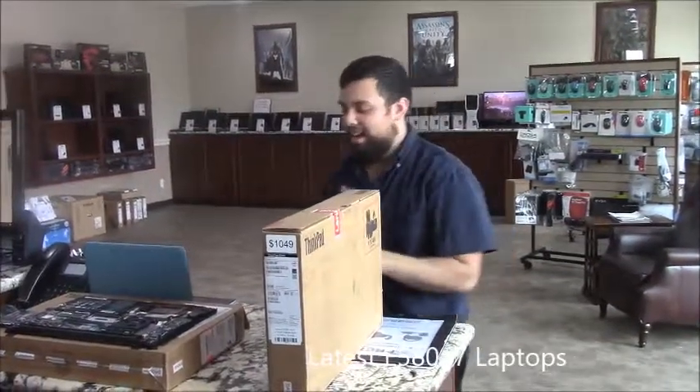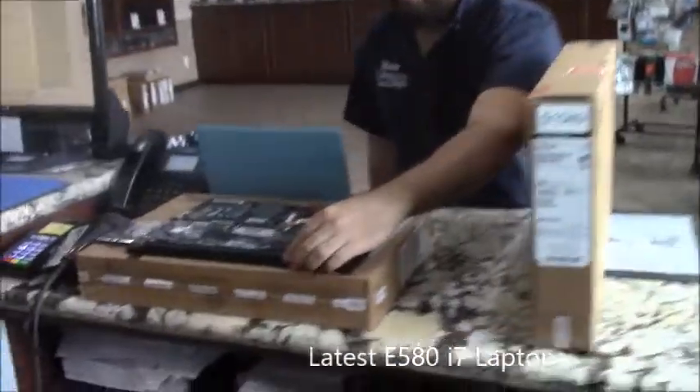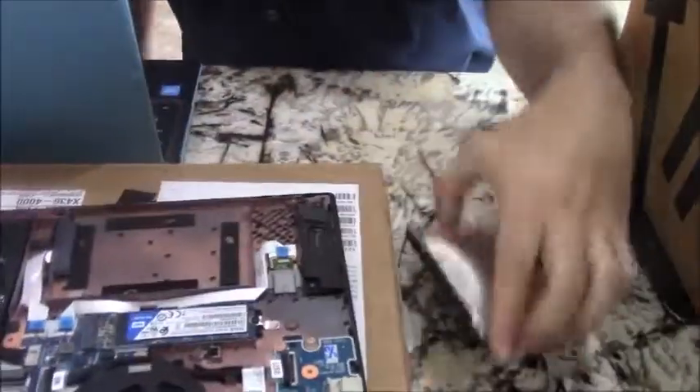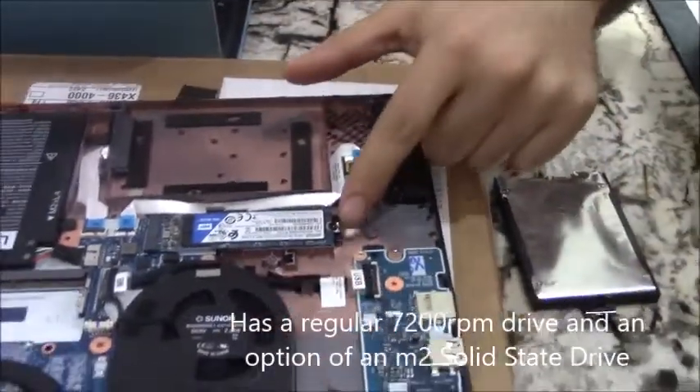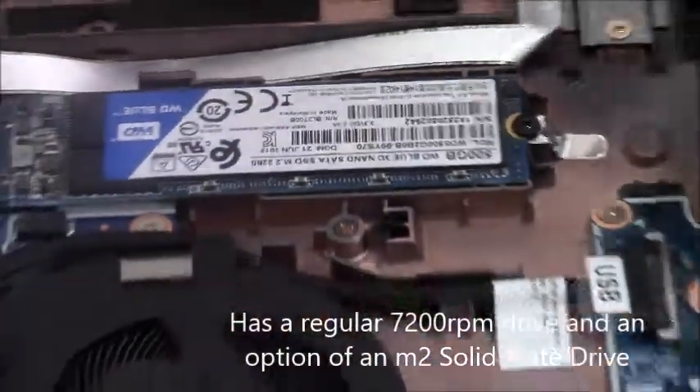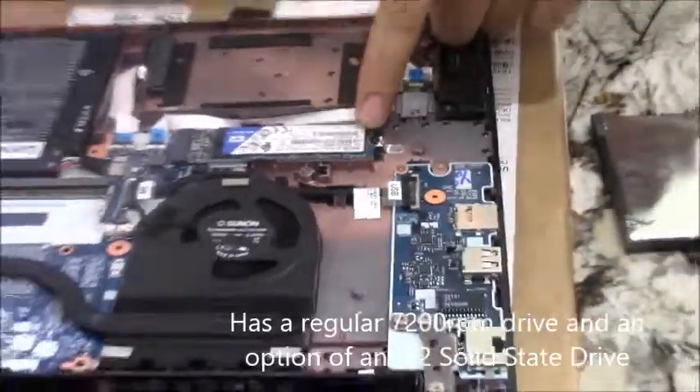The new series is coming with a regular drive — as you can see, I popped it out — and they're also coming with an optional NVMe solid-state drive. This is a model where the customer is going to be upgrading to a 500GB NVMe solid-state drive.